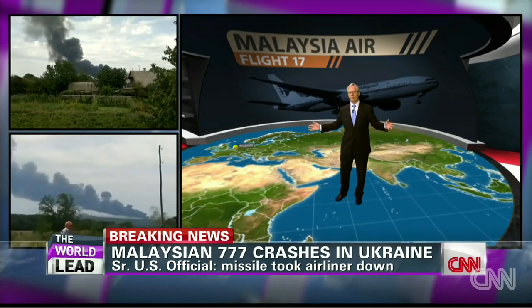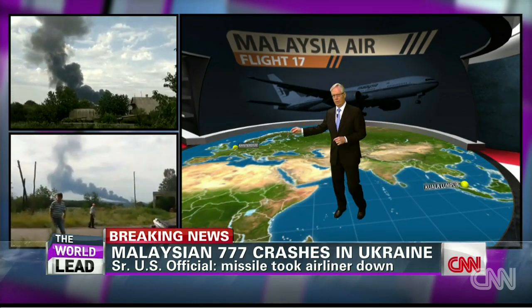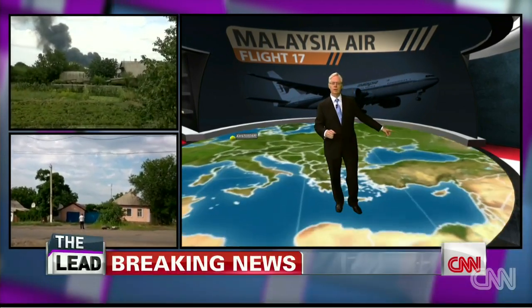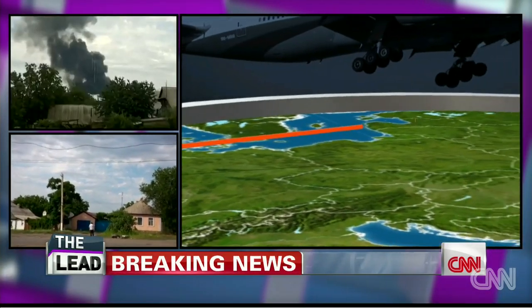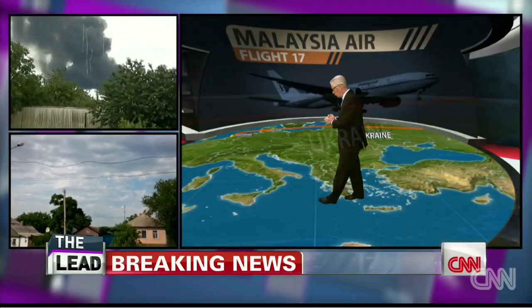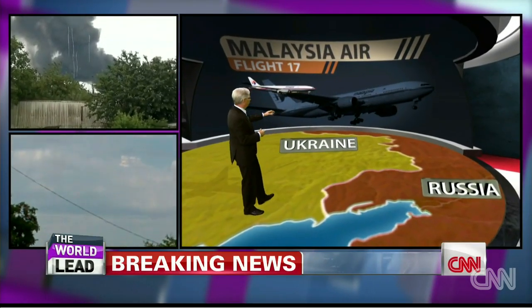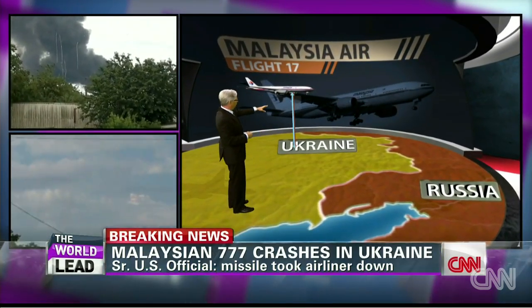Well, let's bring in the map and talk about the lay of the land here, because that's part of the answer to your question. This is a plane that took off from Amsterdam, headed over to Kuala Lumpur. If we zoom in, you can see it passes right over Ukrainian airspace. At the moment this happened, all indications are this plane was about 32,000 feet in the air.